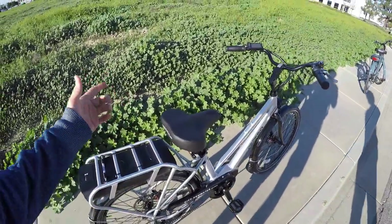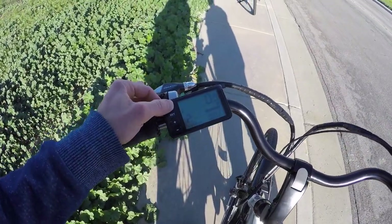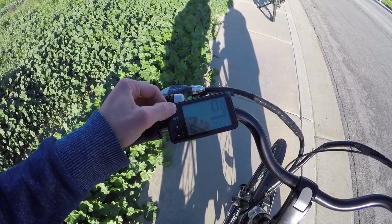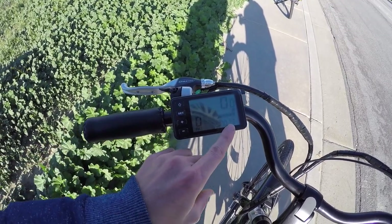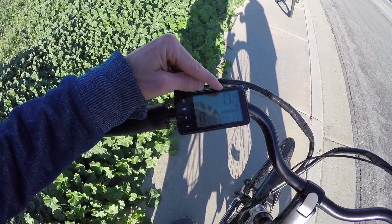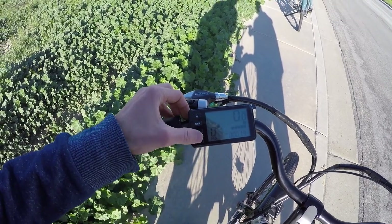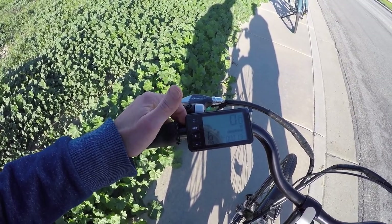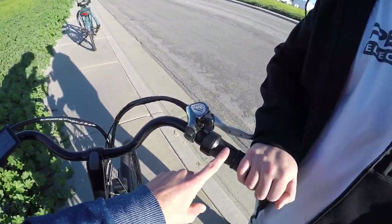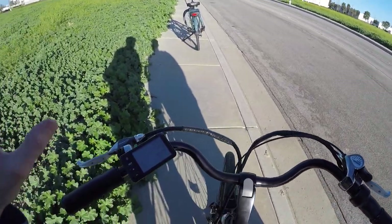Now with the battery on, coming up to the display — tapping the on button briefly brings it up. It shows 26 inches wheel size, a little power chart, speed in miles per hour, and the current pedal assist level. There are quite a few assist levels: one through five, and then six, which is throttle-only mode. Be careful when getting on and off — it's a twist throttle, and if you accidentally bump it, the bike could take off.